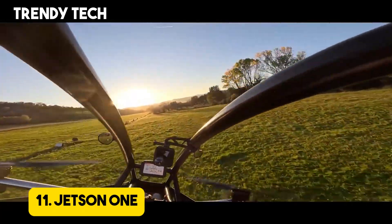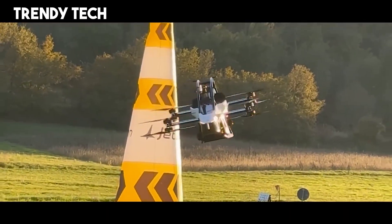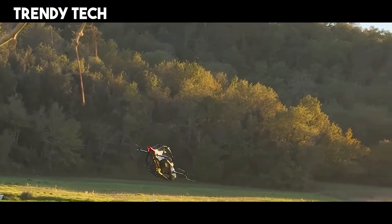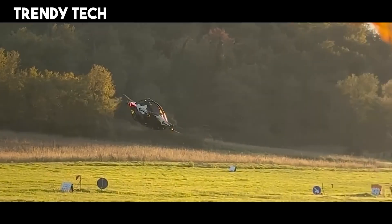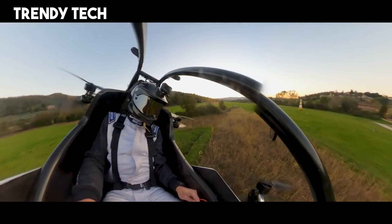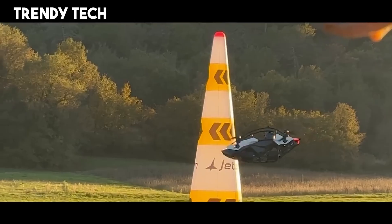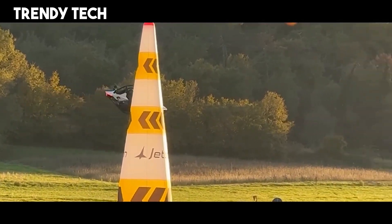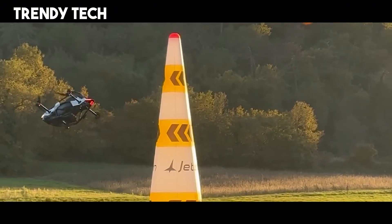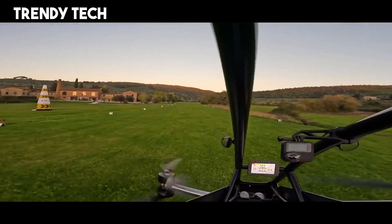Number 11. The Jetson 1 is a groundbreaking ultralight aircraft that redefines personal aviation with its futuristic design and advanced technology, offering a unique blend of excitement, safety, and simplicity. Built as an electric vertical take-off and landing aircraft, it uses multiple rotors to achieve stable and smooth flight, allowing pilots to lift off effortlessly and enjoy a truly new flying experience. Its lightweight aluminum space frame combined with a carbon fiber body ensures both strength and agility, while the electric propulsion system provides quiet, eco-friendly performance with instant power delivery.